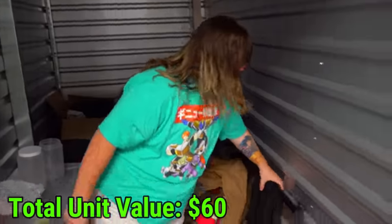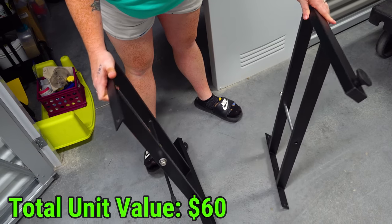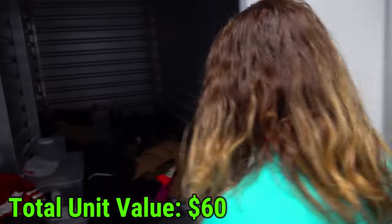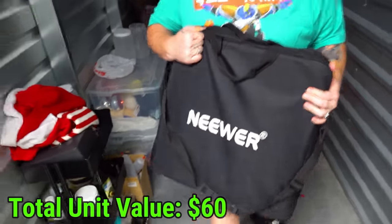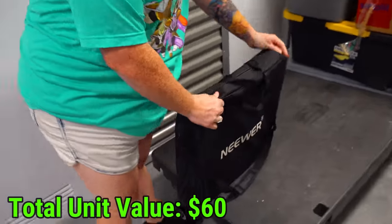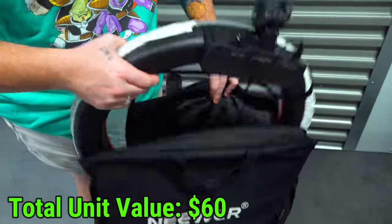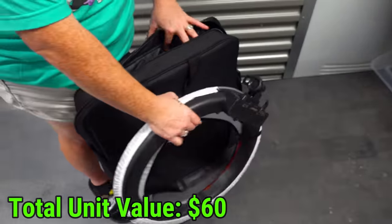Let's continue down this side of the unit. This is just metal - looks like it might be like a shelf or something. That's our studio light brand - "Neewer" with an extra E. I'm assuming it's a light of some sort. It is - a ring light. It's a huge ring light. It's new, and it looks very similar to the one that we use for our auctions already.